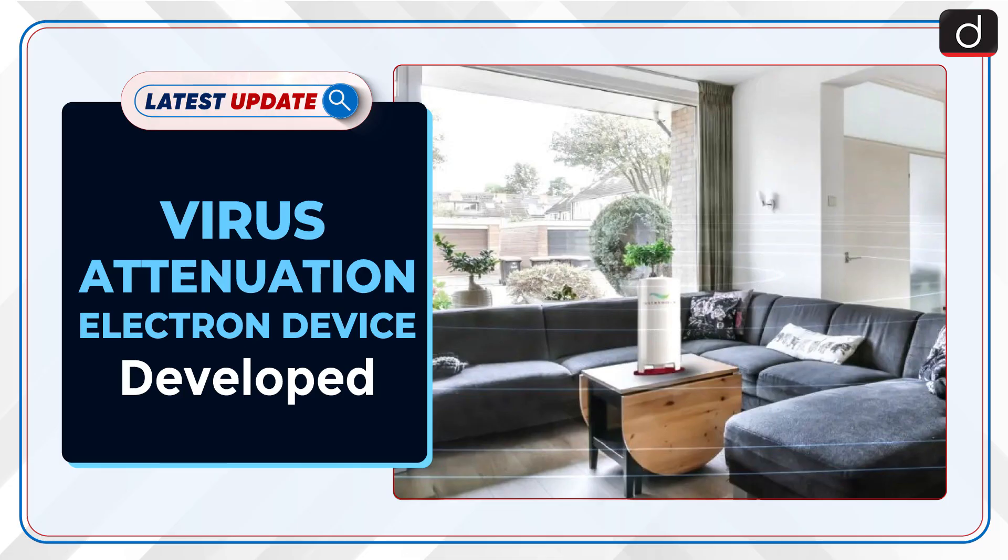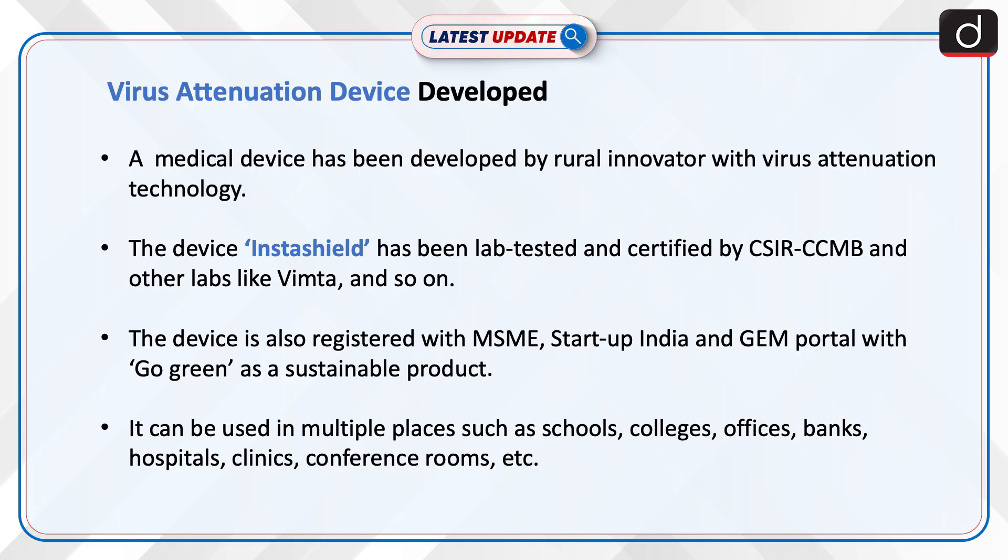Welcome to the latest update program of this series. The topic of discussion is virus attenuation device. A medical device called Insta Shield has been developed by a rural innovator with virus attenuation technology.